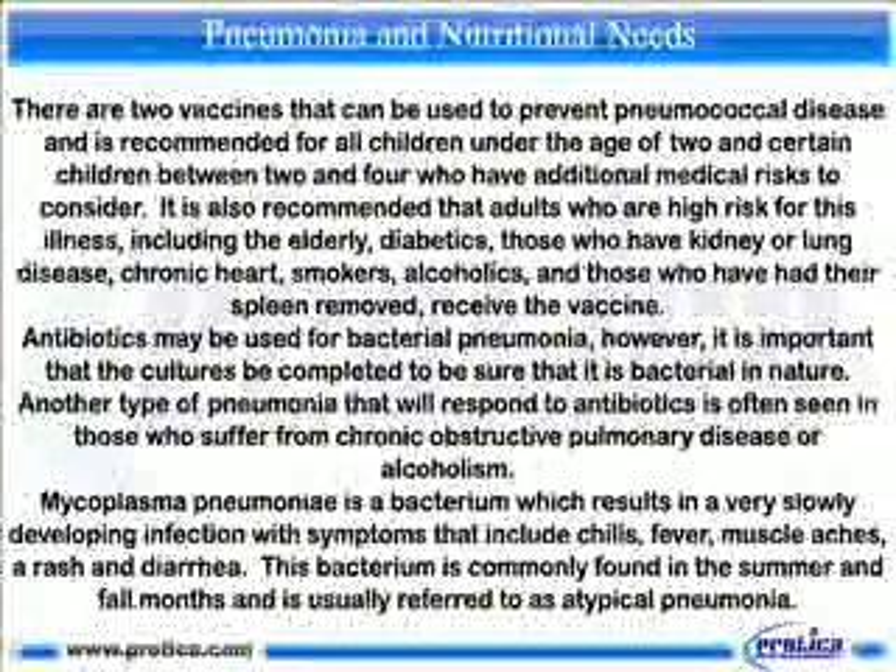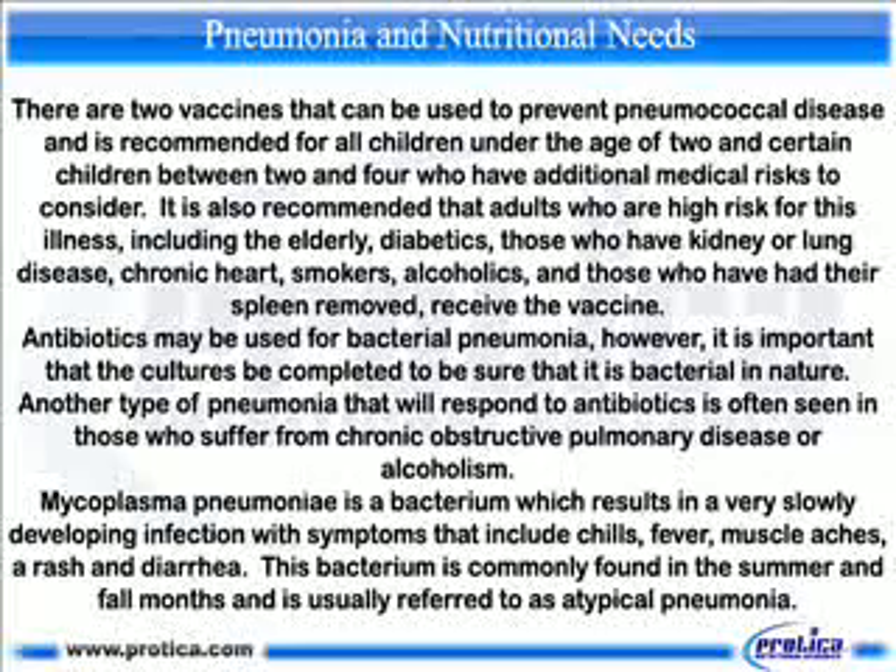There are two vaccines that can be used to prevent pneumococcal disease and are recommended for all children under the age of 2 and certain children between 2 and 4 who have additional medical risks to consider. It is also recommended that adults who are high risk for this illness, including the elderly, diabetics, those who have kidney or lung disease, chronic heart conditions, smokers, alcoholics, and those who have had their spleen removed, receive the vaccine.